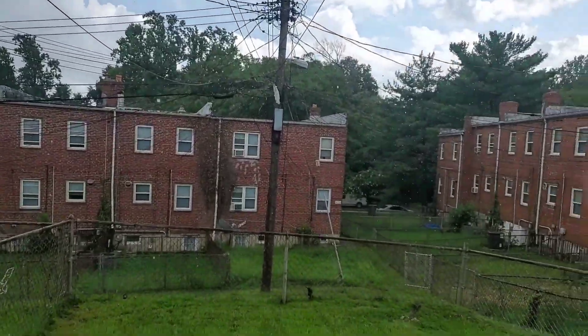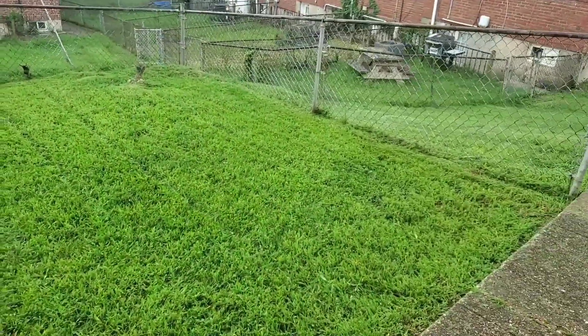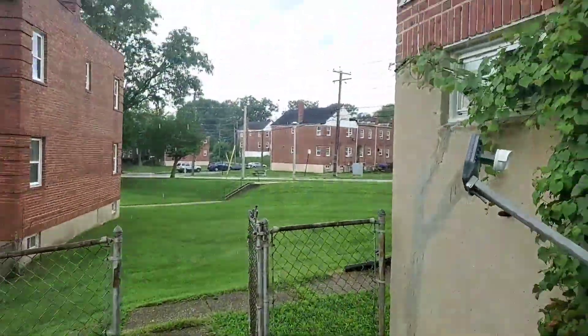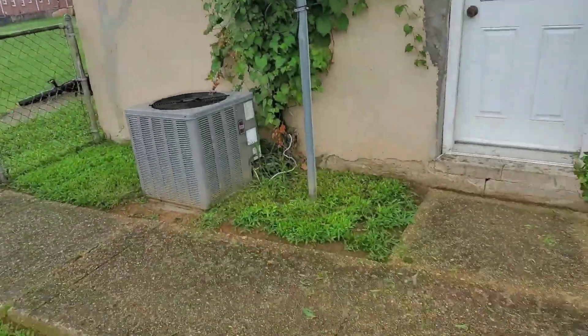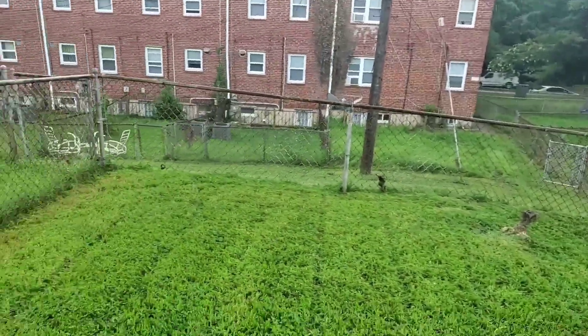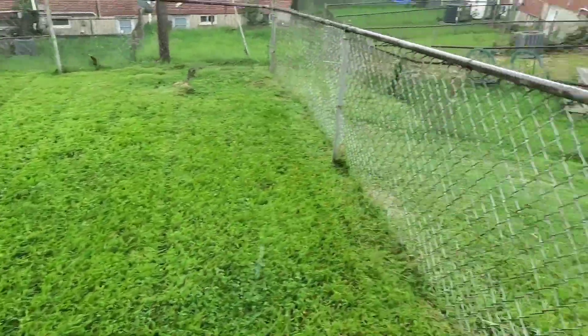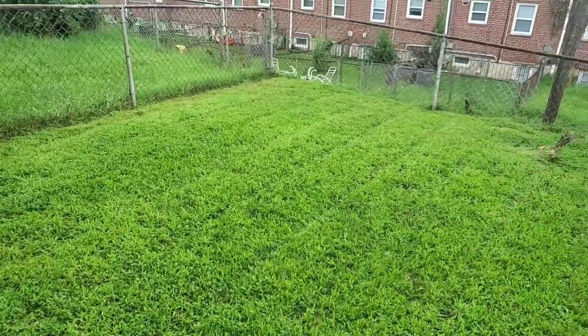We're back and as y'all can see we got the rain going. We were able to take care of this one though — went on and knocked it out. It's just a backyard and the rain is coming down, but we still knocked it out. We're pressing — property number three done, on to the next one.